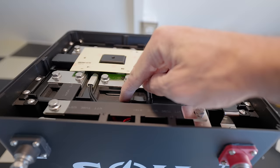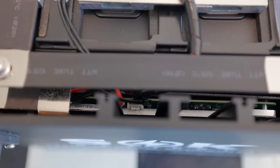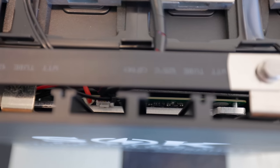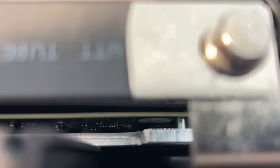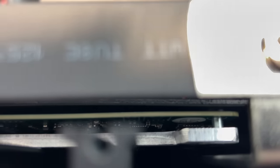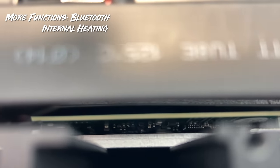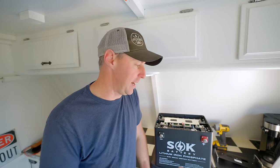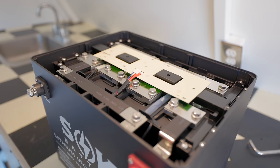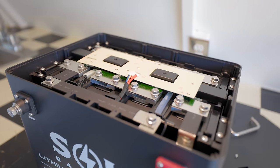You can obviously see the four cells in there. In the front section of the battery, that's where the BMS is — it controls everything coming out of the battery, keeping it safe and giving you more functionality. Some of those additional functions we're starting to see in batteries like this one: it now has Bluetooth built in and internal self-heating. At this price point, it's impressive to see all of that packed into a unit this size.